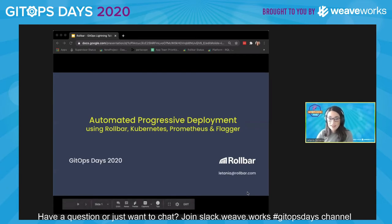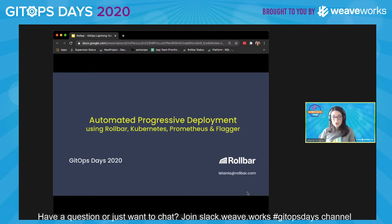Hello everyone, thank you for joining me today. I'm Latanya, and I'm going to be talking to you about automating your progressive deployment using Robar, Kubernetes, Prometheus, and Flagger.